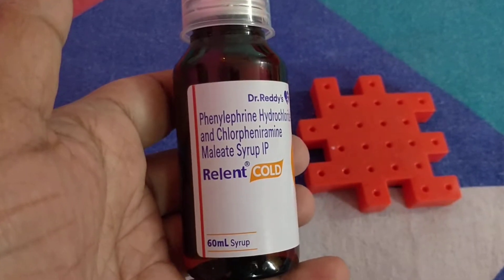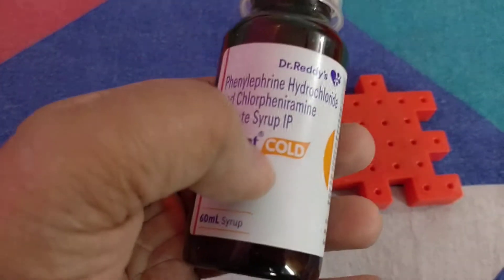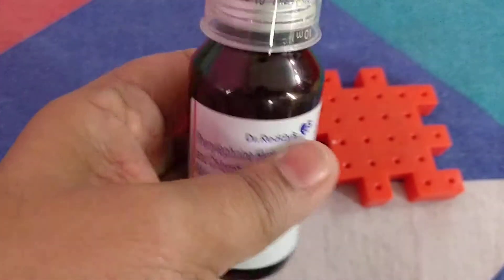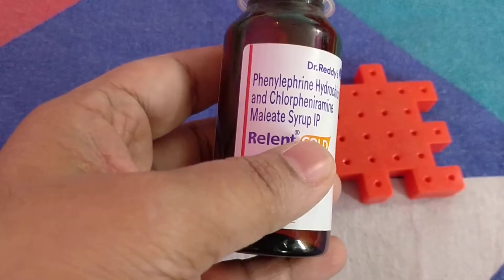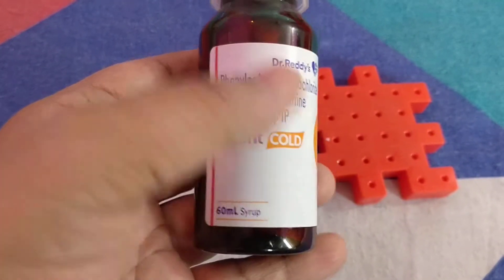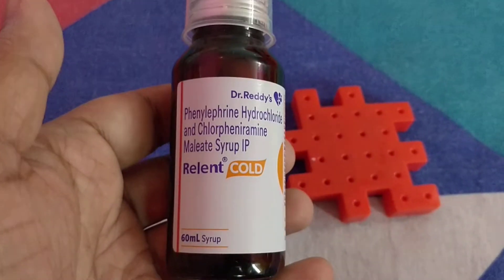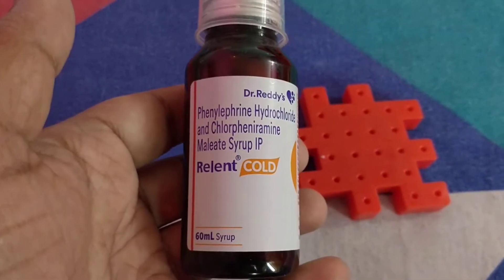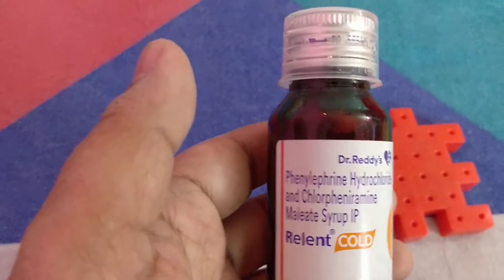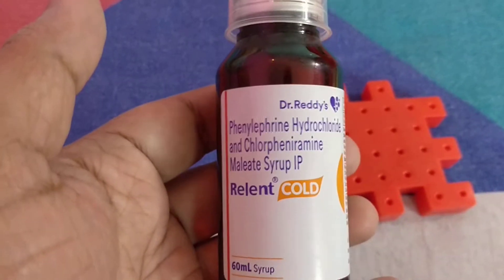The name Relent Cold itself indicates it is used for cold. It comes as a 60 ml pack and the contents are phenylephrine hydrochloride and chlorpheniramine maleate. These together help to reduce the symptoms of cold like runny nose and congestion in the nasal cavity.